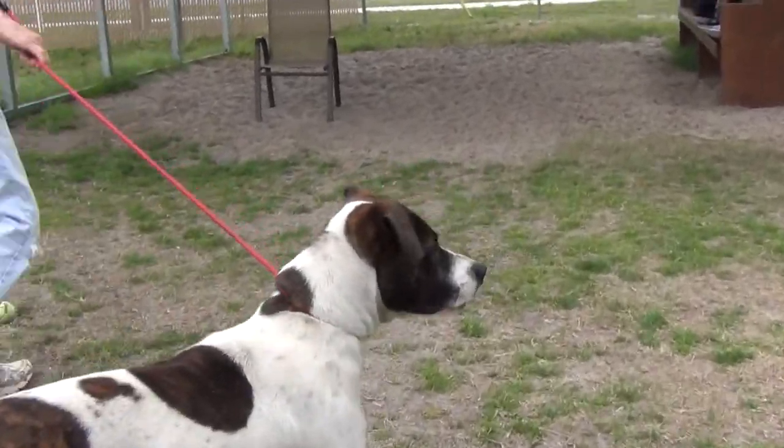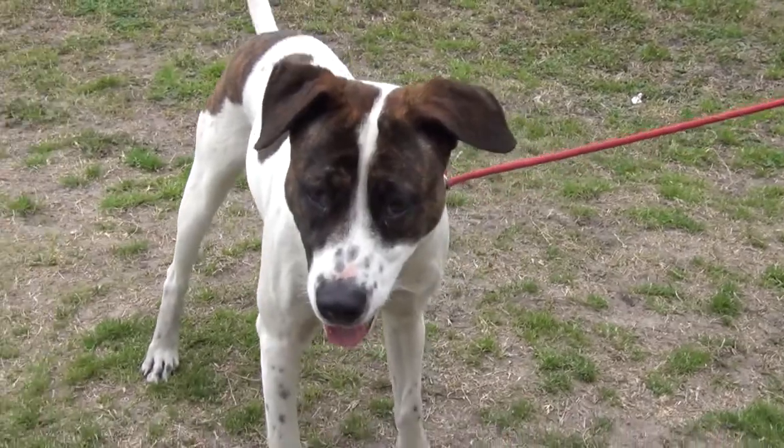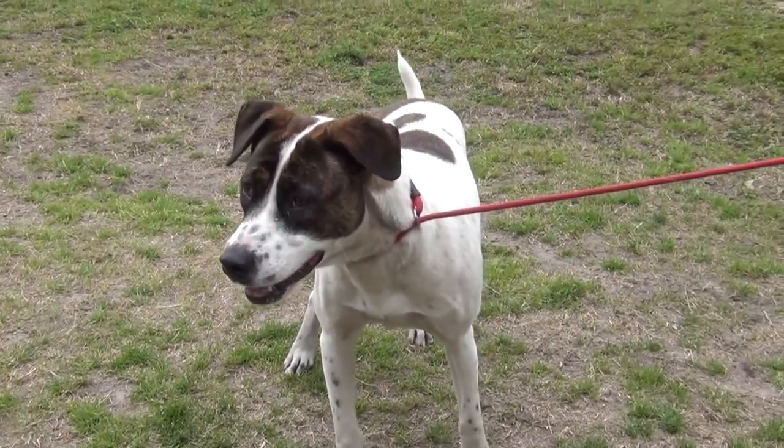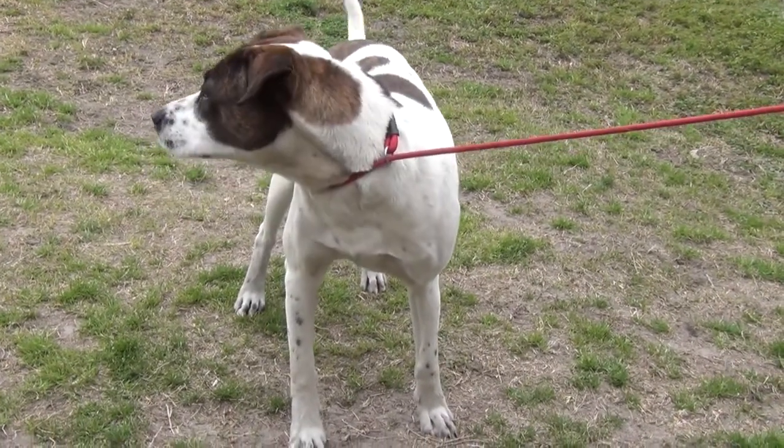He's a good-looking guy. He's got a pretty smile. He sees another dog over across the way — wants to play. So bring your family and other pets over for a meet-and-greet. I have a feeling he might do great with another dog.